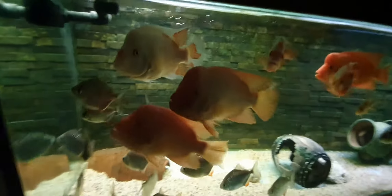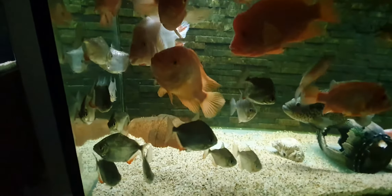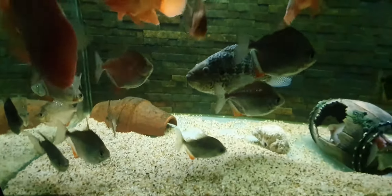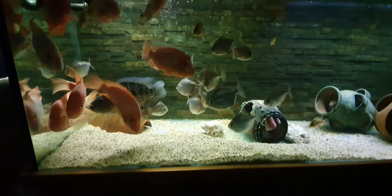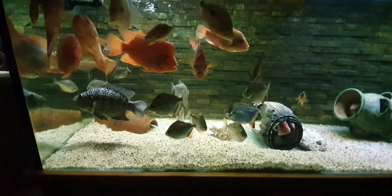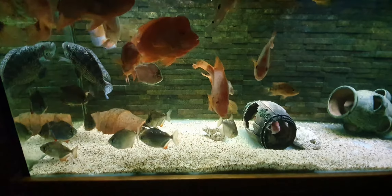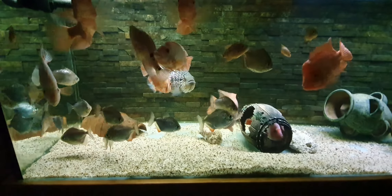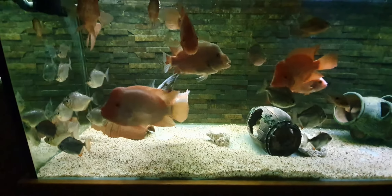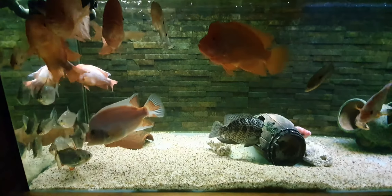These things are just eating machines, I tell you. There's about 14 silver dollars in here and they're one of my favorites — I love the silver dollars. For so many red devils and a jag, this is such a peaceful tank. If I'd had just two red devils in here it'd probably be chaos, but as soon as you put quite a few aggressive fish together they mellow out a little bit — they realize they can't have their own personal space.